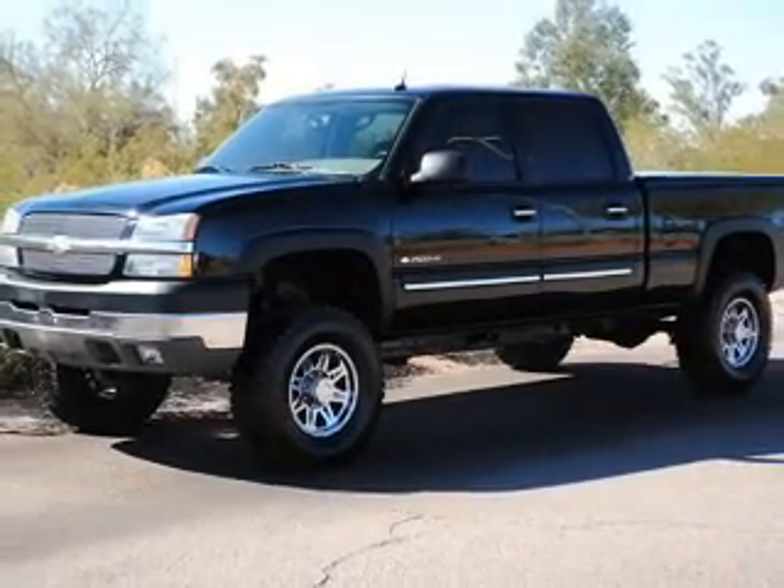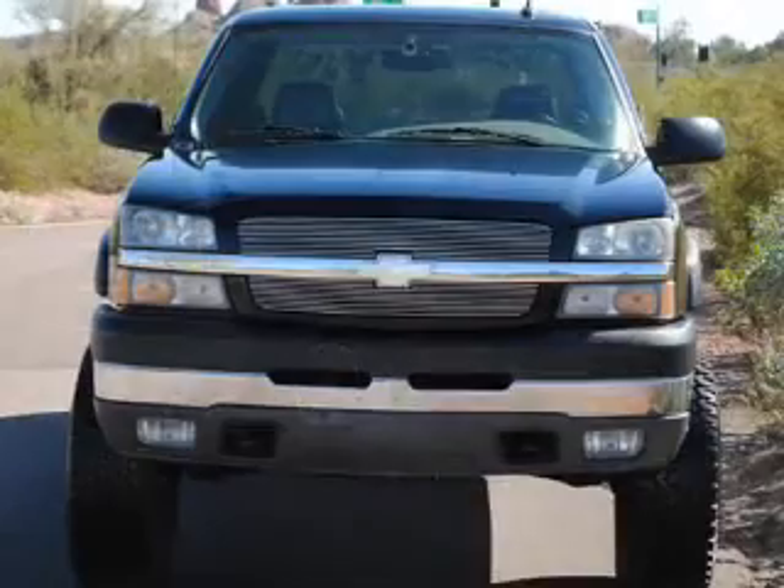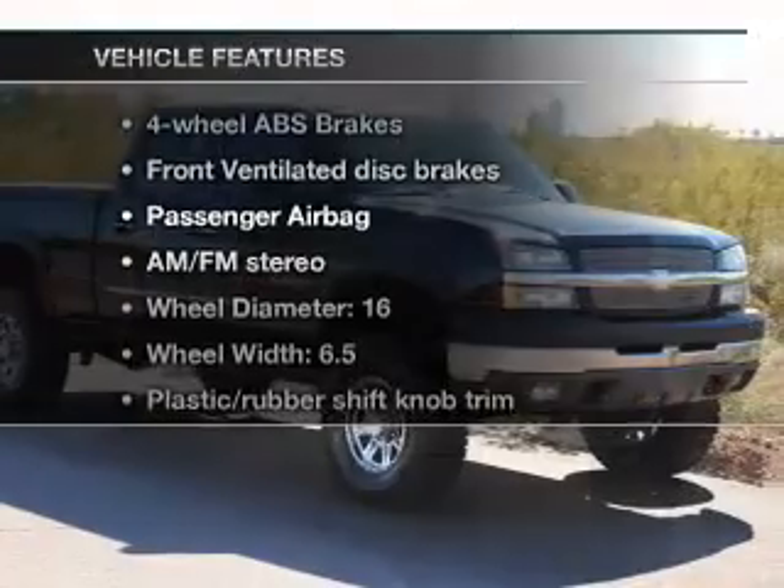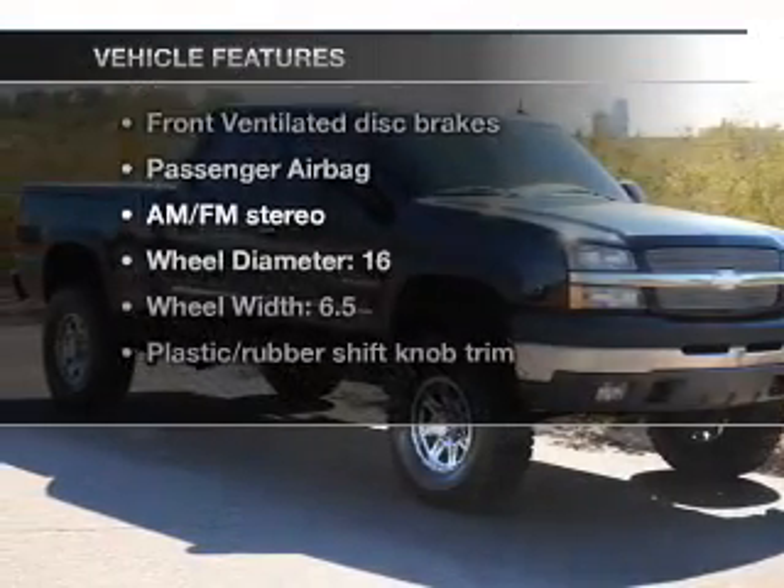Stand out from the crowd with premium wheels. Brake safely with the anti-lock braking system. And with these notable features, you won't want to miss out on the opportunity to own this amazing ride.